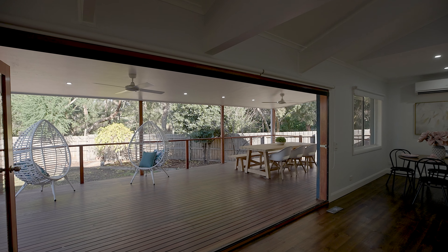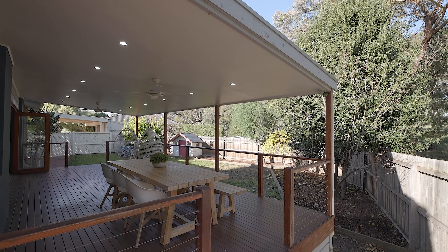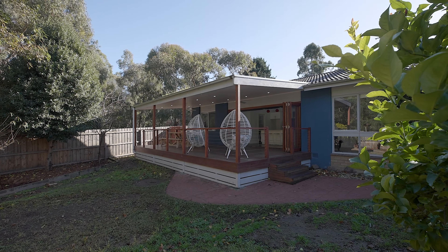Step through timber stacking doors out to this amazing outdoor entertaining area. This is the hero of the home, overlooking a large backyard with so much grass for the kids and pets to play — you'll be entertaining out here all year long.